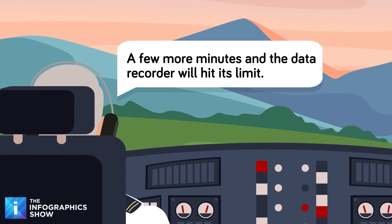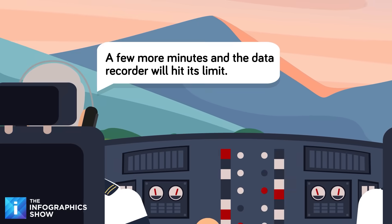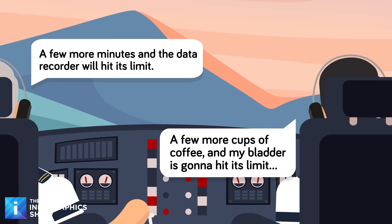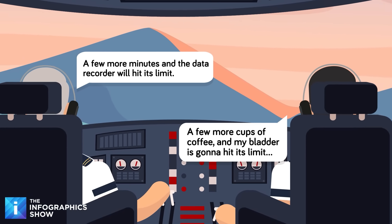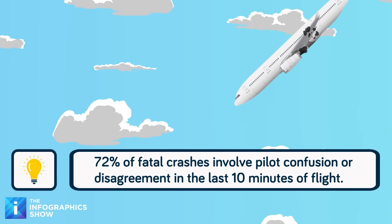Unlike the main flight data recorder, the cockpit voice recorder doesn't cover the entire flight, especially if it's a longer one. It captures everything said in the front cabin, but it only captures two hours of data — it only used to be half an hour, but advances in technology made it possible to cover more. Once the two-hour limit is reached, the earlier conversations are recorded over.